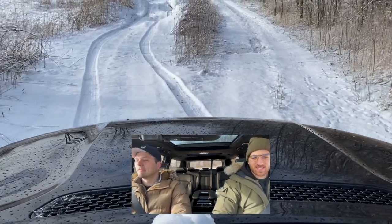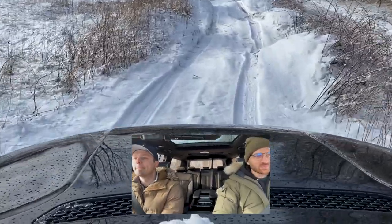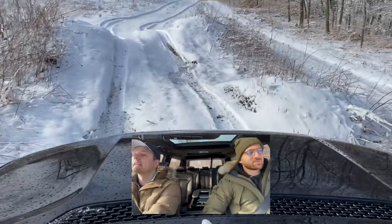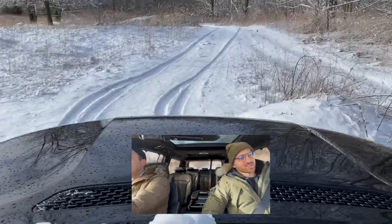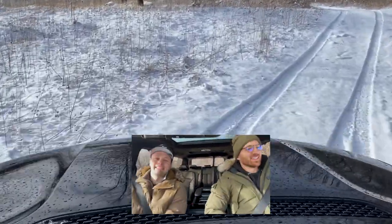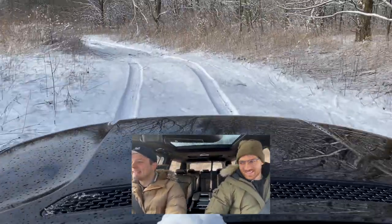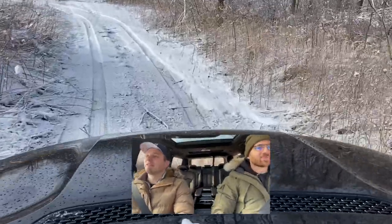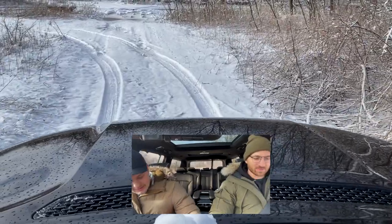We're locked — transfer case is locked, 4-low, rear diff is locked. This thing is so big, I'm kind of regretting this now. Glad the parking sensor stays on. It's no problem for this thing. That's amazing — this thing is huge. Granted, we didn't go for full articulation or anything like that, but I'm impressed. The rear locker really helped. All the way aired out on the Quadra-Lift air suspension, which is very nice on the road. Turning radius is surprisingly good for something this big.